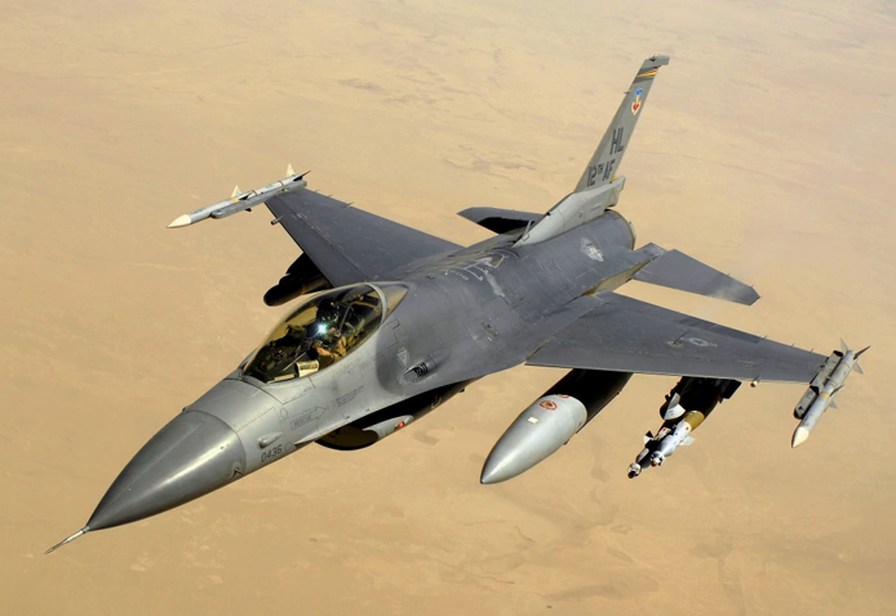The General Dynamics F-16 Fighting Falcon is a single-engine supersonic multirole fighter aircraft originally developed by General Dynamics for the United States Air Force. Designed as an Air Superiority Day fighter, it evolved into a successful all-weather multirole aircraft. Over 4,600 aircraft have been built since production was approved in 1976. Although no longer being purchased by the U.S. Air Force, improved versions are being built for export customers.